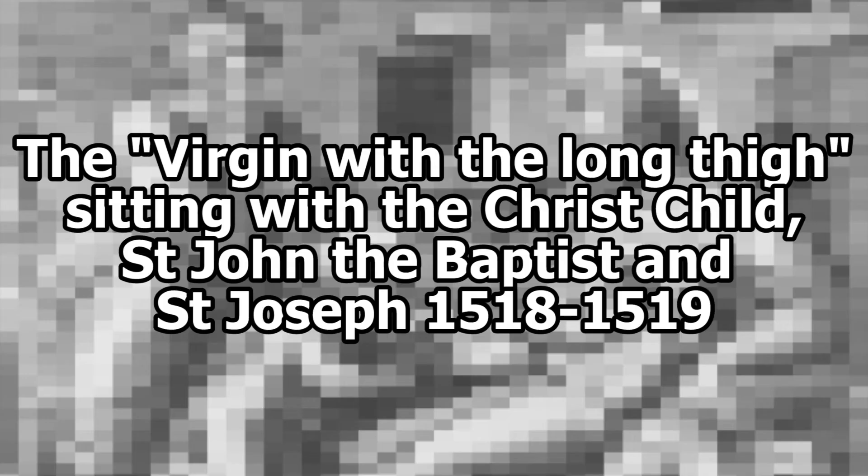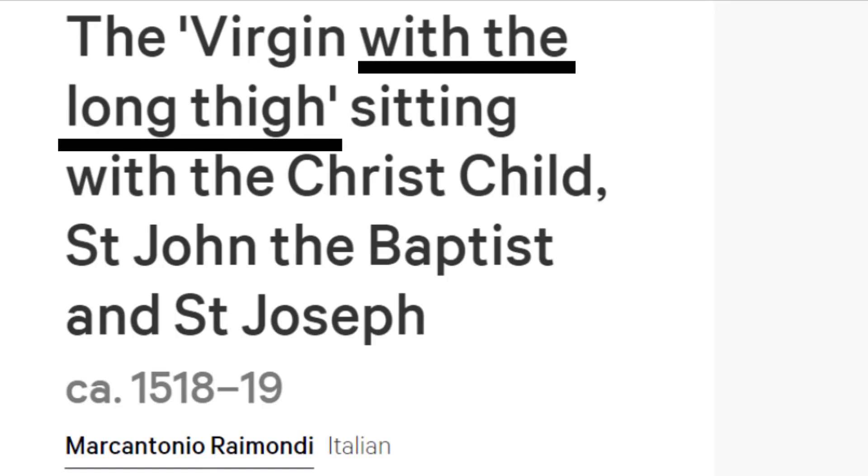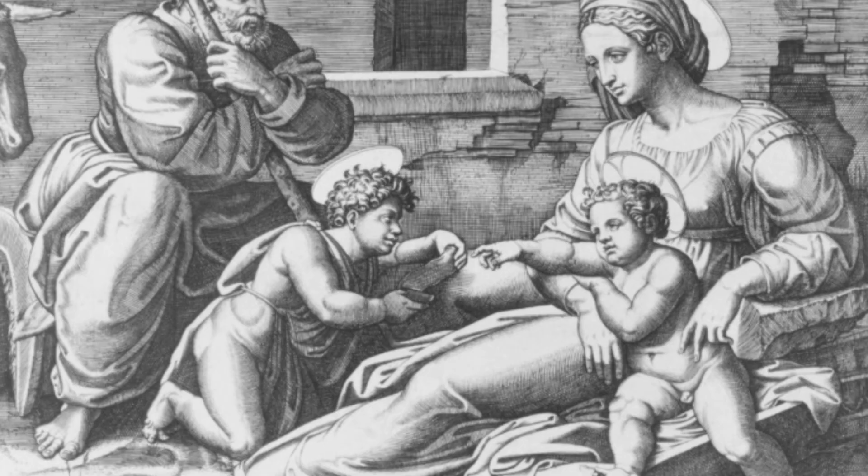The Virgin with the Long Neck, sitting with the Christ Child, St. John the Baptist, and St. Joseph, 1518–1519. Presumably this is the titular virgin — it's a bold choice to point out your mistakes in the title of the thing, but I don't think it's freakishly long or anything. I think the cherub guys are making it look worse just by comparison.